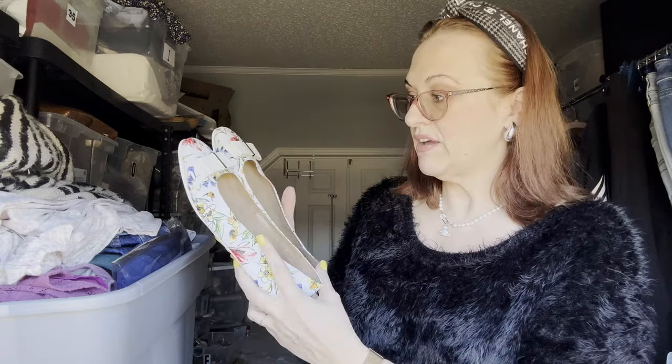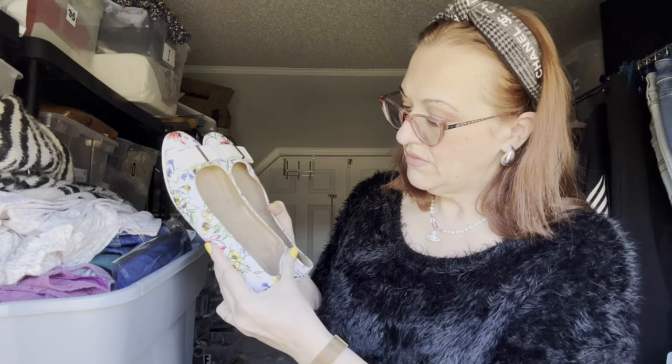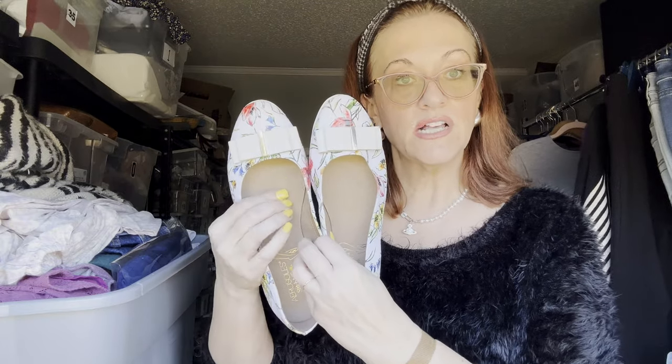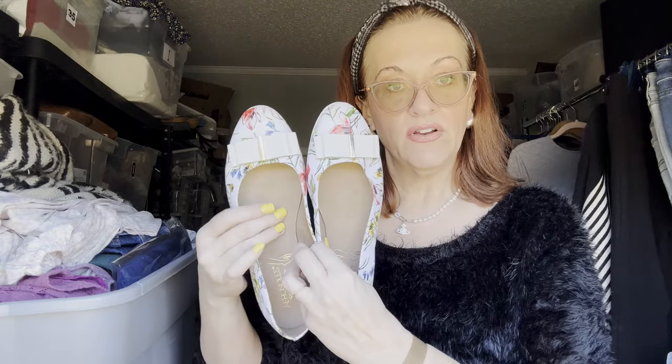Next we have some Aerosoles — very pretty, keeping up with that floral theme. Stitch-and-trim Aerosoles, size eight and a half. I love Aerosoles — they're very foamy and comfortable, don't give you blisters. Like new, I don't even think these were ever worn.